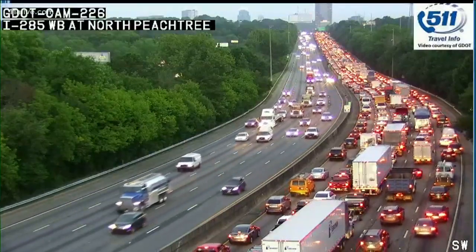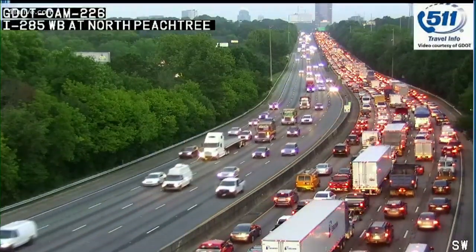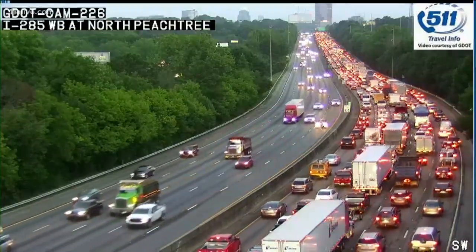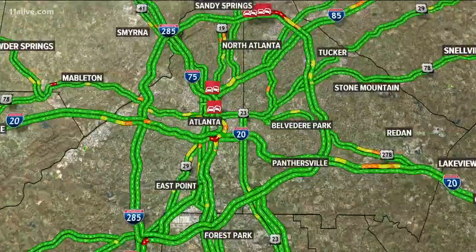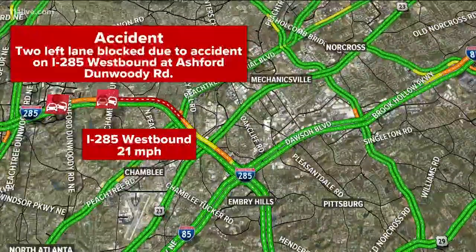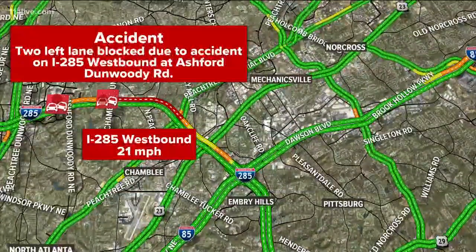It is stretching almost back to spaghetti junction — there it is right there, folks. Bumper to bumper traffic across the top end. 285 westbound in the backup. There's another wreck near Peachtree Industrial Boulevard, but that top end perimeter is in big trouble. There's the wreck blocking several left lanes on 285 west at Ashford Dunwoody. The average speed —